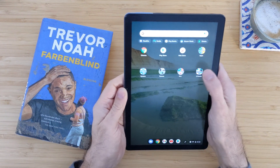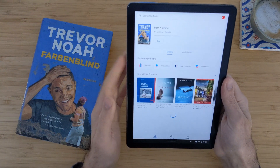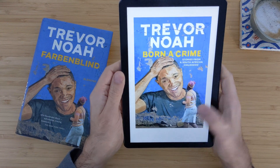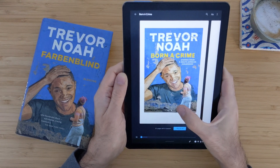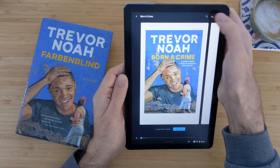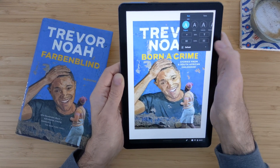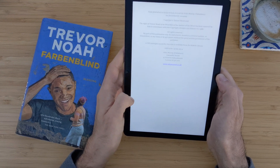So let's start with Play Books, which officially comes pre-installed on this device. I have here 'Born a Crime' by Trevor Noah — a free sample. I will show how smoothly it works. You can tap in the middle just once and it'll bring up the menu where you can change the font size, the darkness, and everything. When you're swiping, you have this nice animation here.